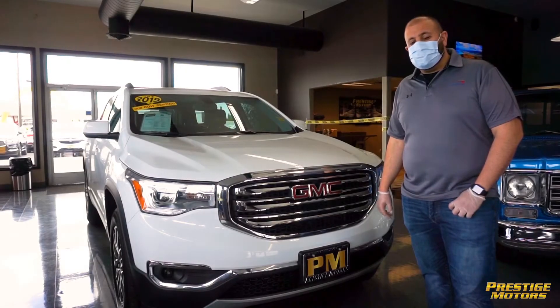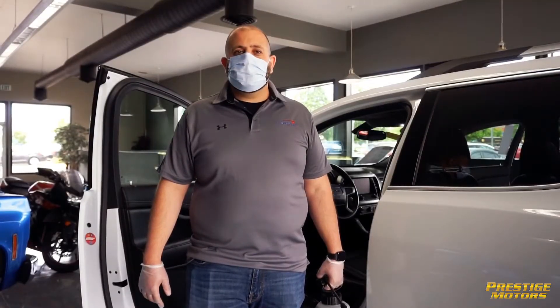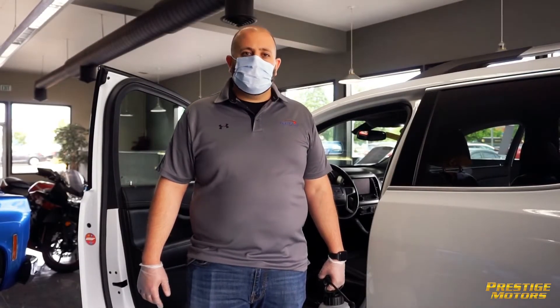Hey guys, this is MJ from Perth Seeds Motors. I'm going to show you guys how we're keeping our staff safe and you safe. Ten minutes prior to any appointment set, we are sanitizing our vehicle. These are the steps we take.